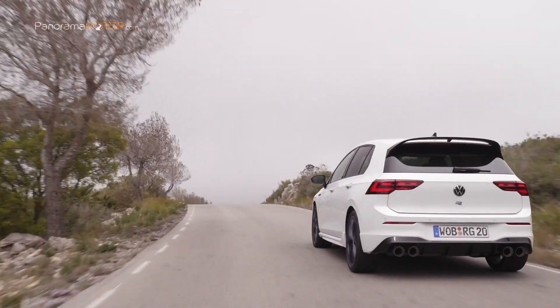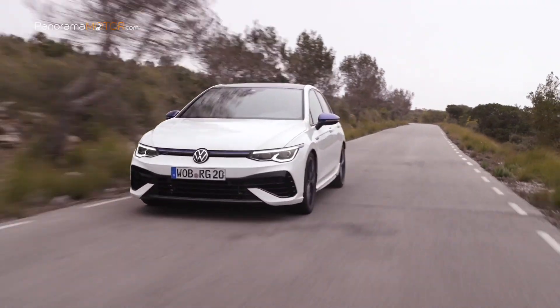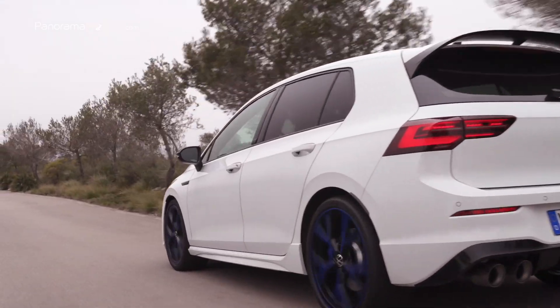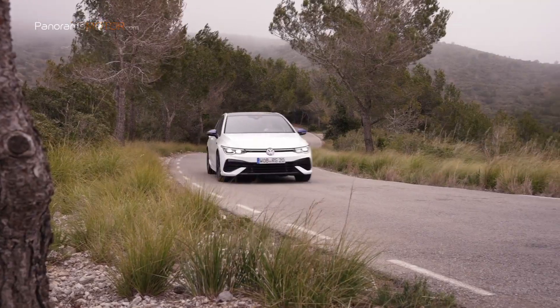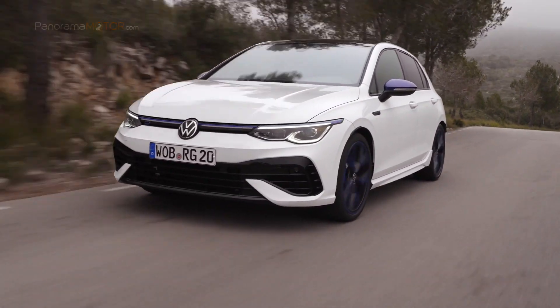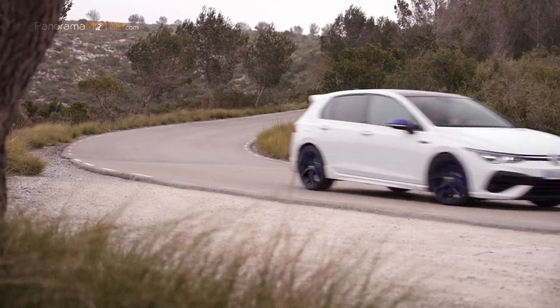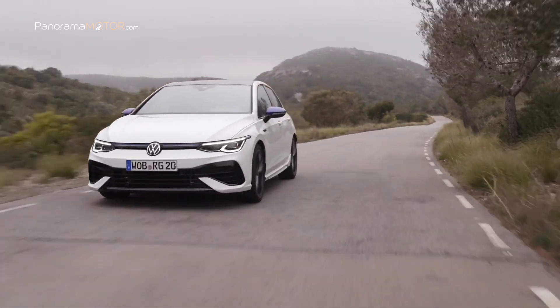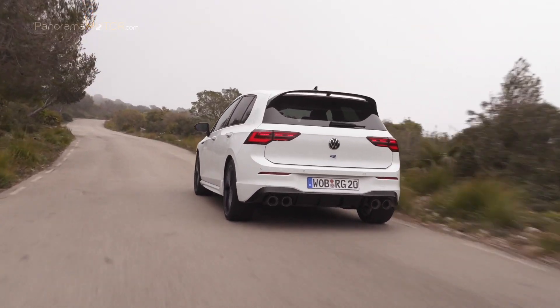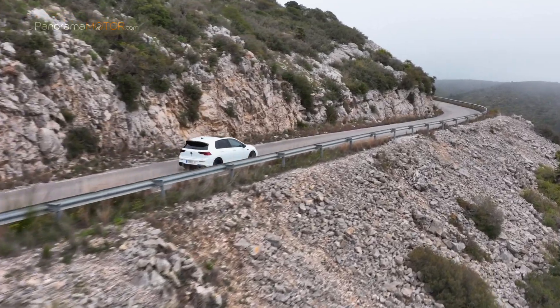En comparación con el Golf 8 R normal, el modelo especial tiene 13 caballos más de potencia, lo que le confiere una potencia de motor de 333 caballos. Además cuenta con el sistema opcional Emotion Start, que aumenta brevemente los regímenes del motor al arrancar hasta 2.500 revoluciones para que el motor 2.0 TSI sea más sonoro. Estas sensaciones acústicas se ven incrementadas por el sonido que proporciona el sistema de escape deportivo de titanio de la firma Akrapovic, que en el Golf R20 Aniversario equipa de serie.